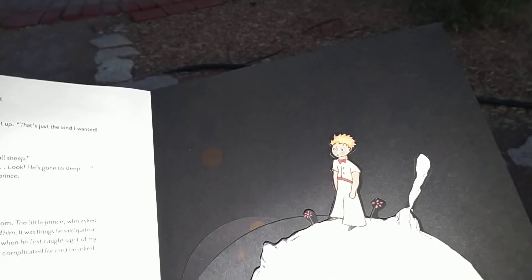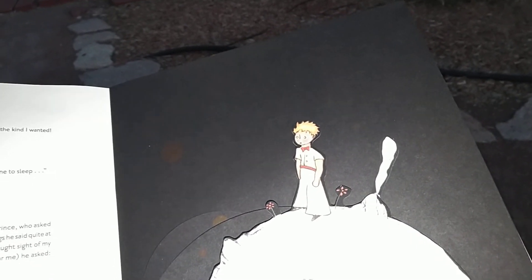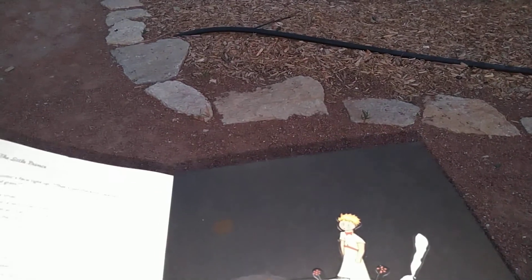Then he added, 'So you fell out of the sky too. What planet are you from?' That was when I had my first clue to the mystery of his presence. And I questioned him sharply: 'Do you come from another planet?' But he made no answer. He shook his little head, still staring at my airplane. 'Of course, that couldn't have brought you from very far.' And he fell into a reverie that lasted a long while. Then, taking my sheep out of his pocket, he plunged into contemplation of his treasure.